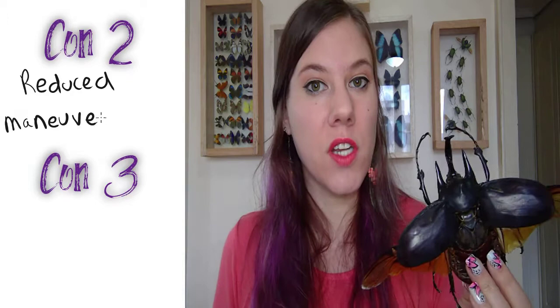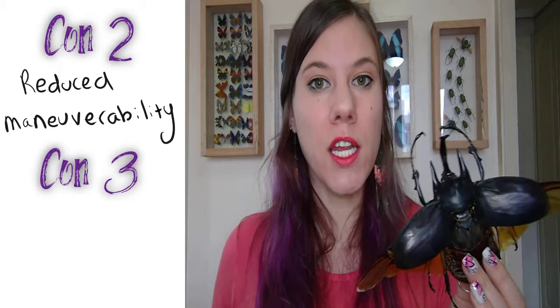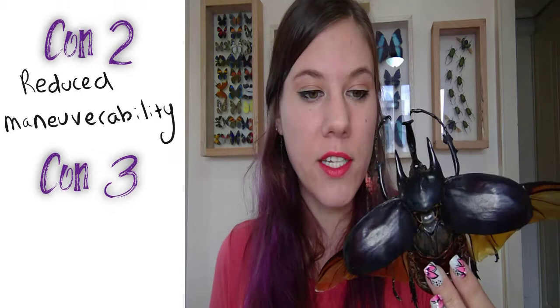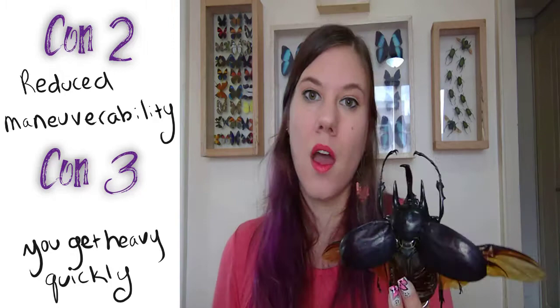The second and third drawbacks kind of go hand in hand. The first is that you generally have less maneuverability. That's not true for all insects — dragonflies are particularly mobile — but when you start getting insects with really thick, heavy-duty exoskeletons like beetles, your maneuverability goes downhill quickly because the harder you make your exoskeleton, the heavier you are and the harder it is to move around.